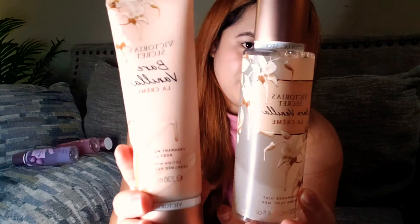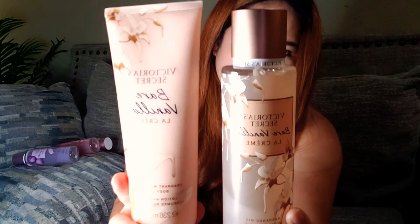If you guys are a fan of Victoria's Secret, please stay with me all throughout this video. And if you guys like this video, please don't forget to give it a thumbs up and also subscribe to my channel. Let's start. I'm going to start with the Bare Vanilla. I do have the body lotion and I also do have the mist right here.